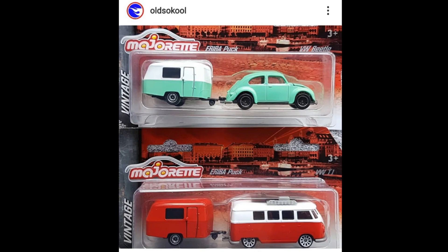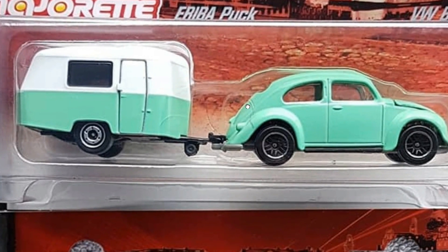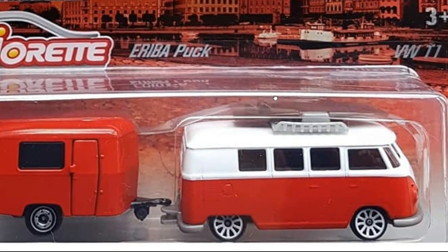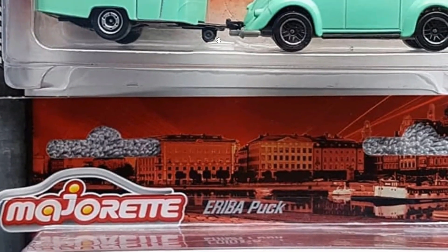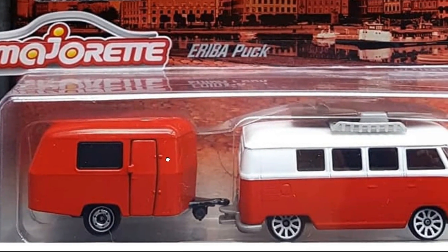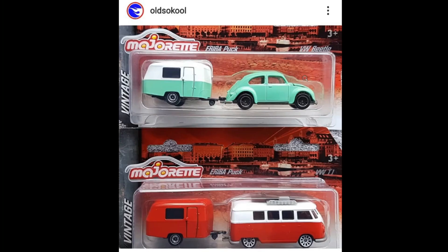Moving on, we got some new recolors from Majorette — a set featuring the Volkswagen Beetle with the Eriba Puck trailer. This Beetle is familiar; I think it was available as a single last year. Then another recolor: the VW Bus T1 with the Eriba Puck. Awesome trailers — I think these have opening doors but I'm not entirely sure. The VW Bus was available as a single around 2019 or 2020.